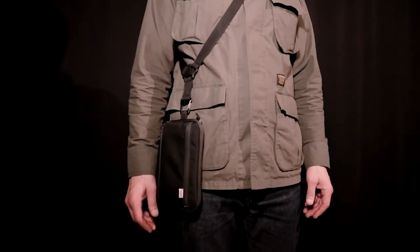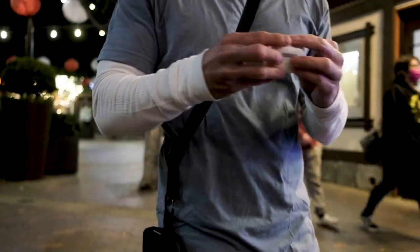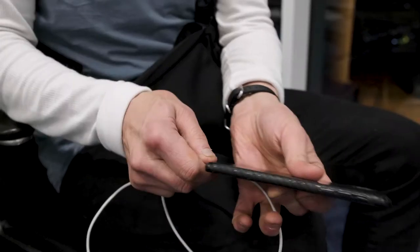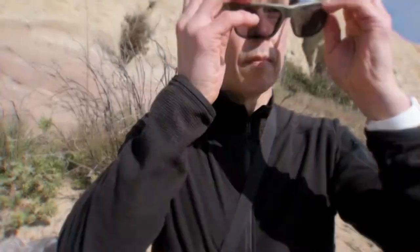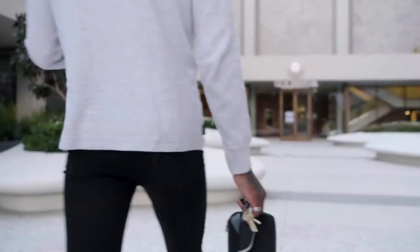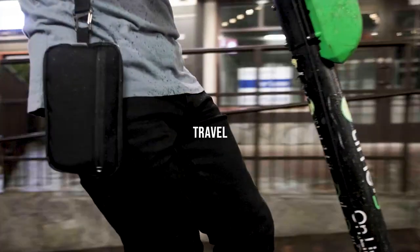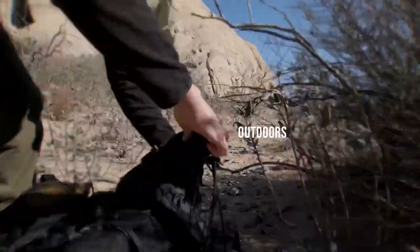Meet Bolster Utility Pocket. Smaller than a sling pack, larger than a wallet. It is perfectly sized for your everyday essentials. Bolster Utility Pocket is that extra pocket for travel, outdoors, and more.